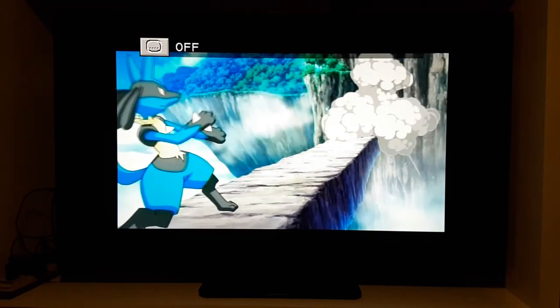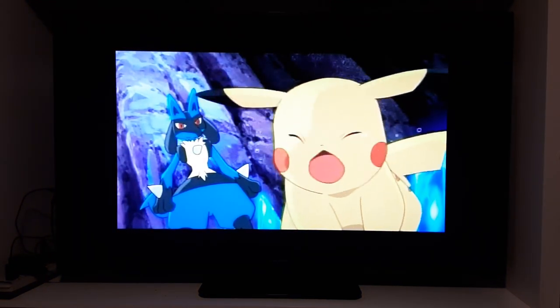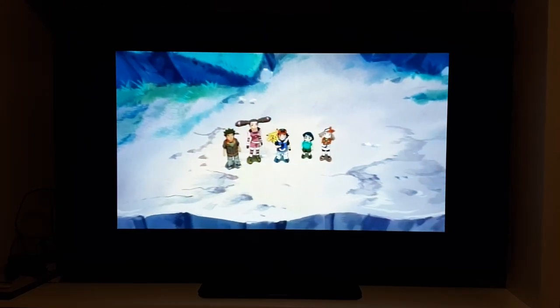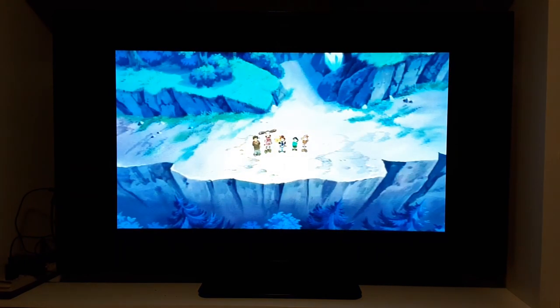One touching scene after another unfolds in this epic-sized fantasy: Lucario and the Mystery of Mew. You too can be part of this legendary adventure. See you next time.